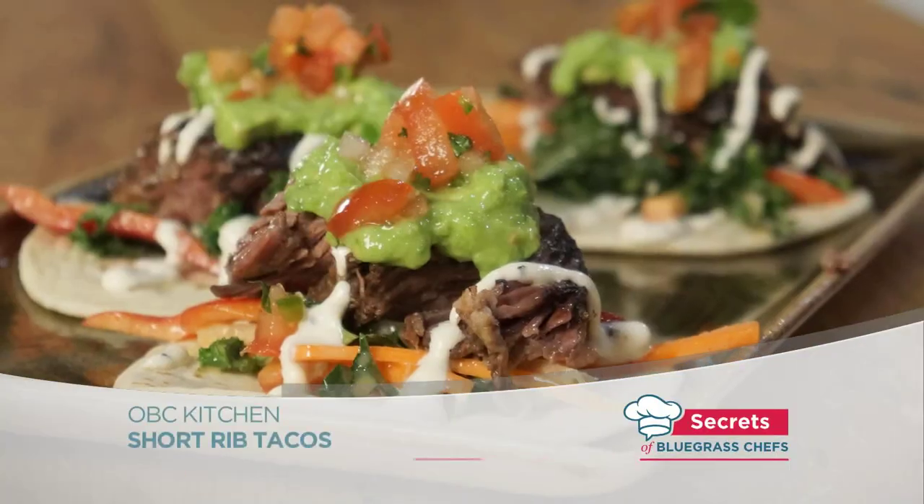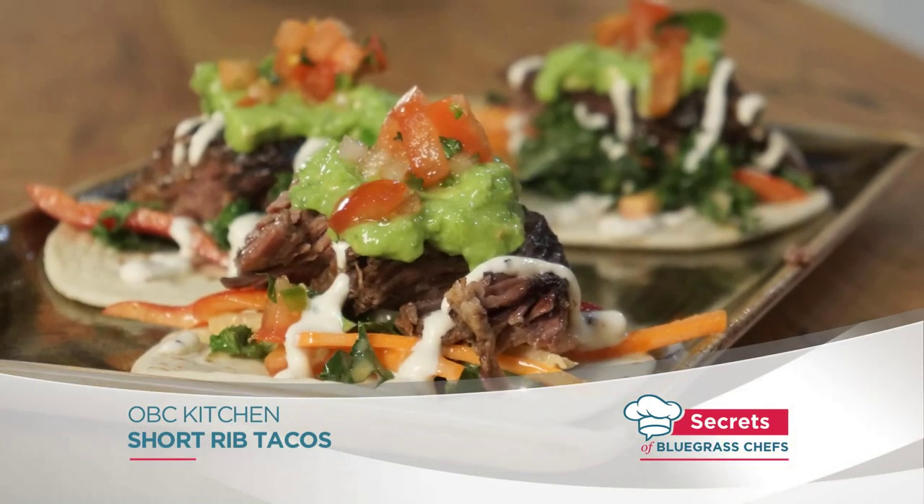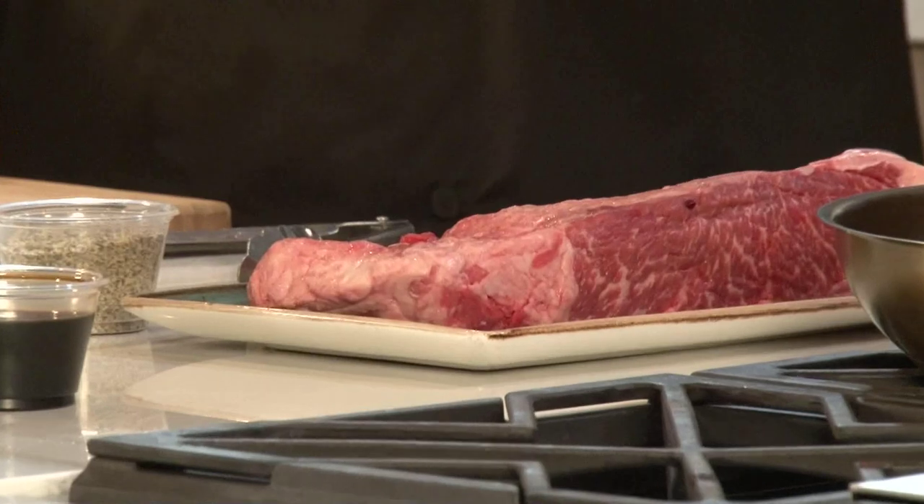Everything's good at OBC Kitchen. What are we going to start with today, Chef? We're going to do one of our more popular appetizers — a short rib taco. You don't really think about tacos and bourbon going together. What we've done is put together this not-so-south-of-the-border taco. There are things like kale and jicama. We're doing a bone-out short rib braised in cola — shredded, sweet meat. Let's get started.